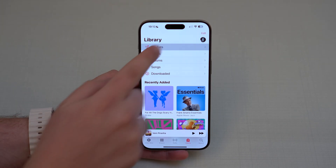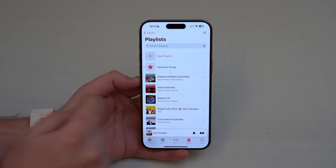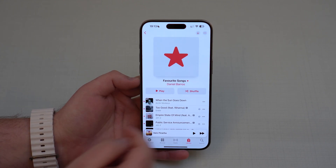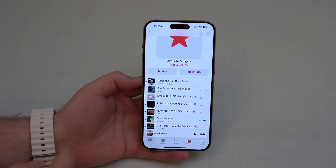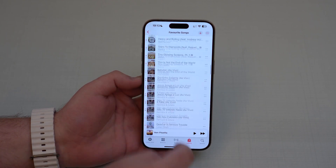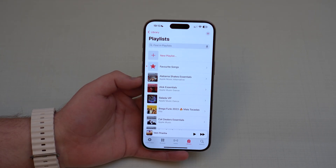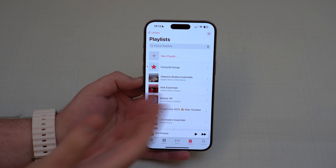Apple Music has new stuff too. There's a new playlist called Favorite Songs — it'll be right at the top and all the songs you've manually marked as favorites will be there. That's a very convenient way to access all your favorite tracks in one place.